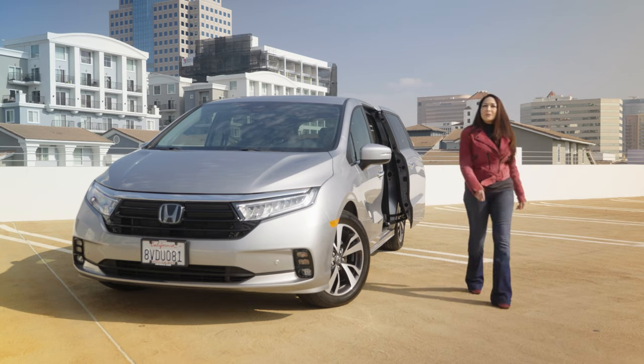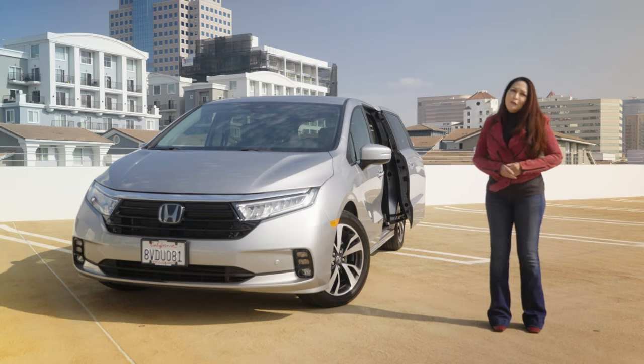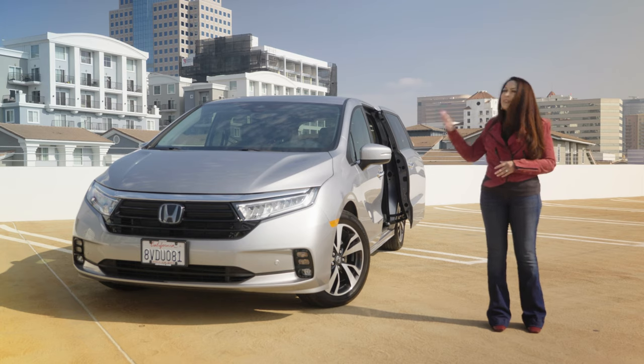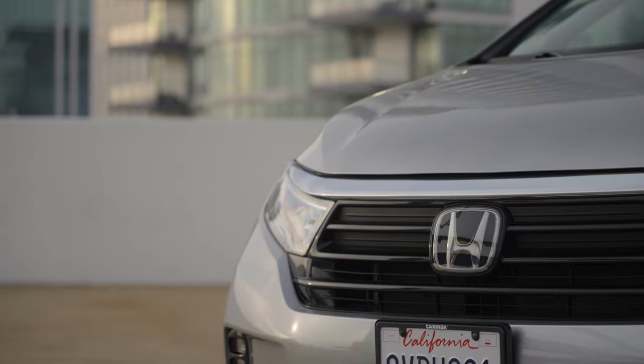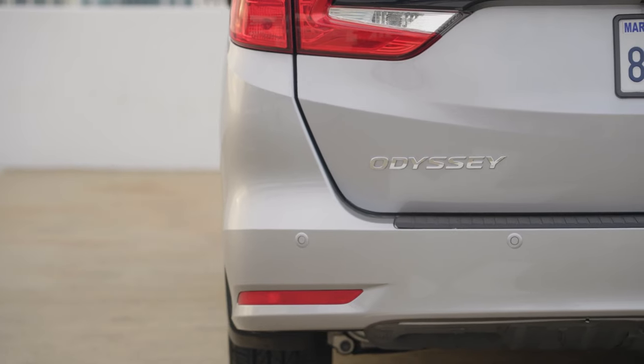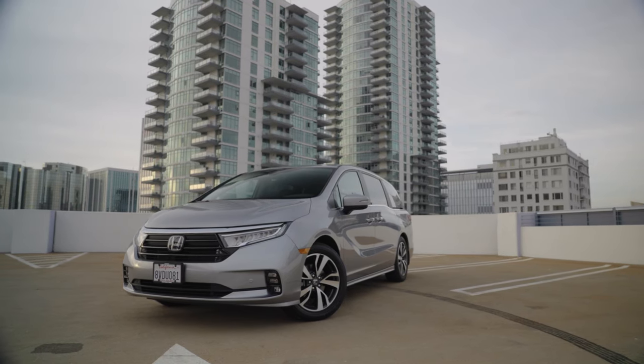Short of buying a full-size passenger van or maybe a tour bus, there's really no family hauler that can compete with the sheer space that you get in a minivan. At Edmunds, one of our favorite minivans is the Honda Odyssey. In fact, the 2021 Odyssey is our top-rated minivan this model year. Passenger space is just one of the reasons we love it.